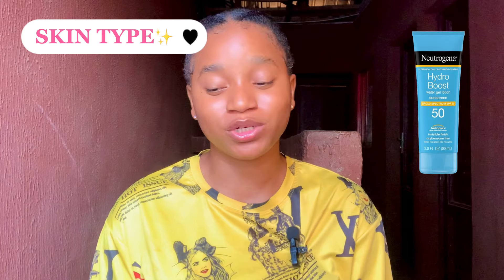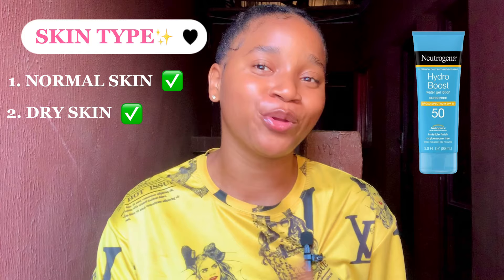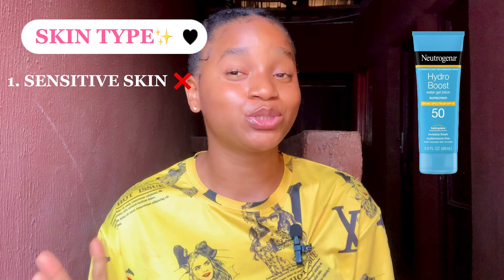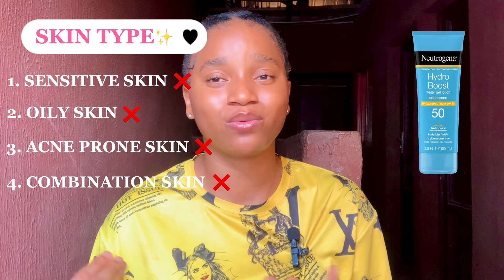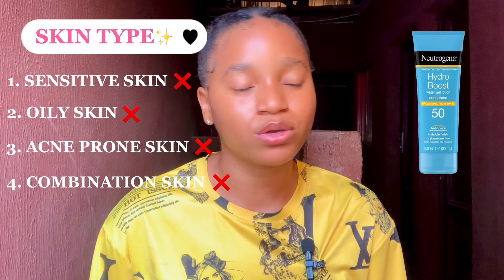For skin type, this sunscreen is good for people with normal skin and dry skin only. If you have sensitive skin, this sunscreen is not ideal because it stings the eyes and contains fragrance. If you have oily skin, acne-prone skin, or combination skin, this sunscreen is also not suitable because it is thick and very moisturizing, which can make your skin feel too oily. This sunscreen comes in an 88ml size.